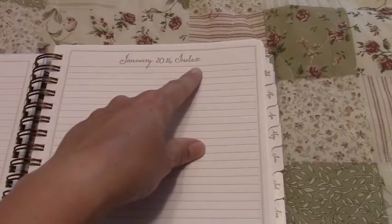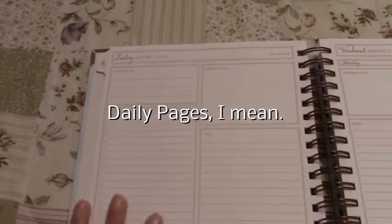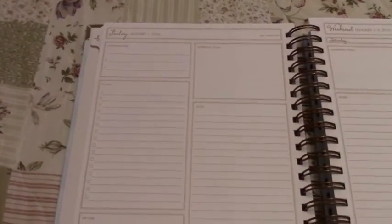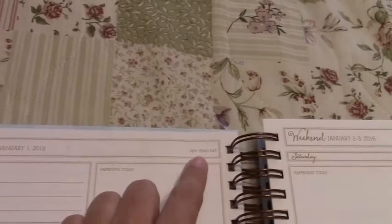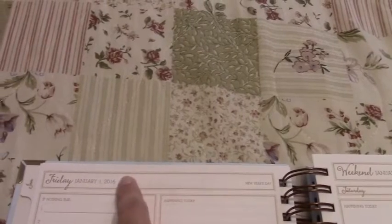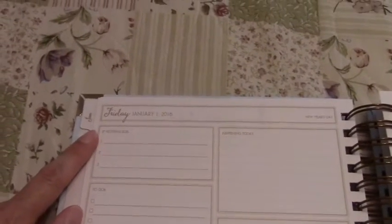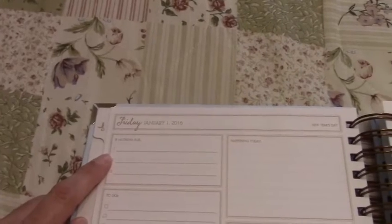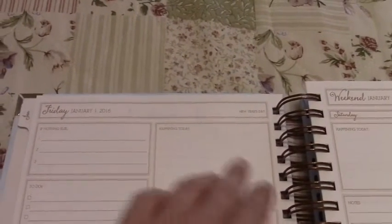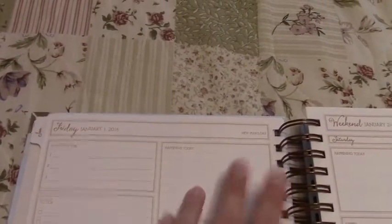After the index page you get into the daily pages, and this — besides the prettiness — is the main reason I chose this over the Day Designer or the Simplified Planner. You've got the day and date up top, and if there's a holiday it notes that. There's a blank area where you can write anything you want or leave it blank. Then there's an 'If Nothing Else' section with spaces for your top three priorities — the three things you must get done that day. And there's a 'Happening Today' section, which is a nice blank spot great for a sticker or little picture.